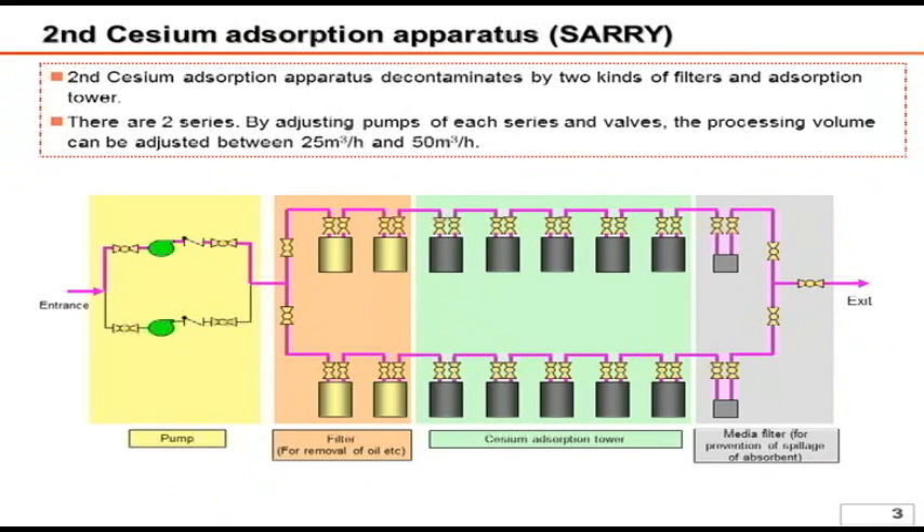Next is SARI, the second cesium absorption apparatus. It is also composed of vessels and absorbs cesium. It has two series, with each having a 25 cubic meter per hour capacity, which in total is equivalent to the capacity of Curion's system.